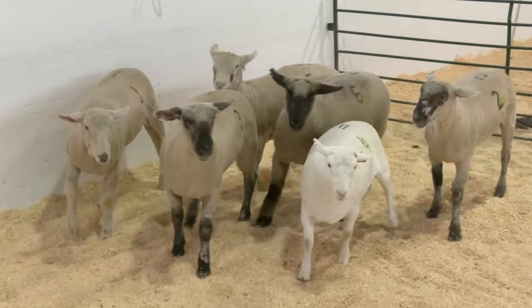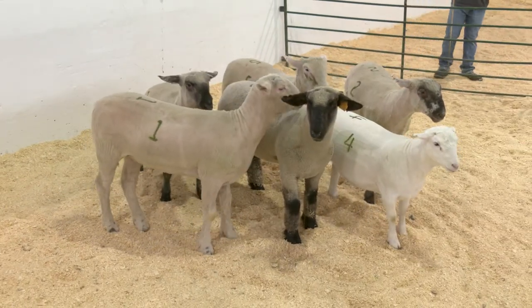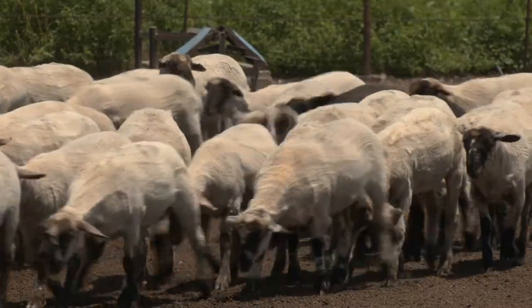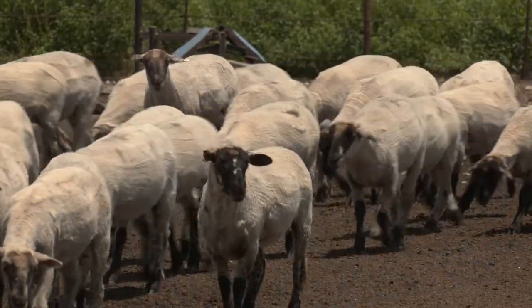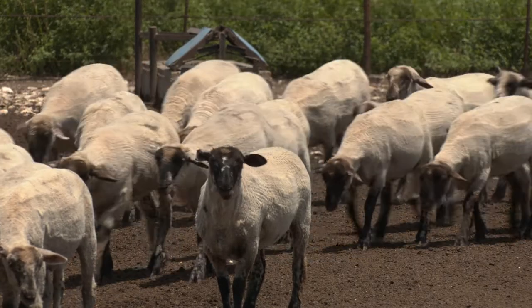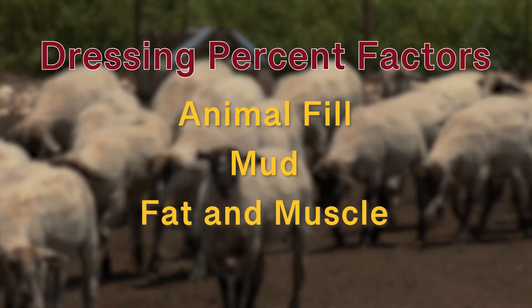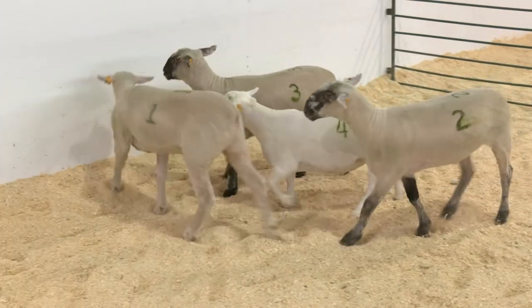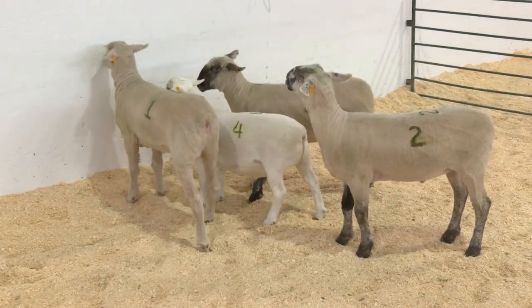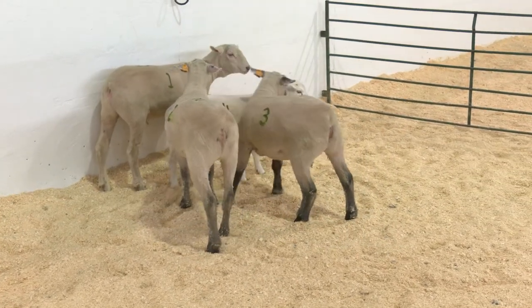Examples of different breed type, size, and body composition are shown in this video to provide a reference to sheep producers. Additionally, the dressing percent from lamb live weight to lamb carcass weight can be attributed to several factors. Animal fill, prevalence of mud, amount of fat and muscle, and whether shorn all play a role in retail meat yield percentage. Let's take a look at four lambs raised at North Dakota State University and evaluate similarities and differences that impact yield and quality.